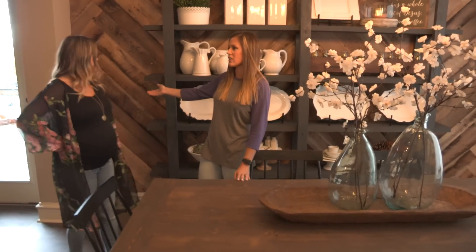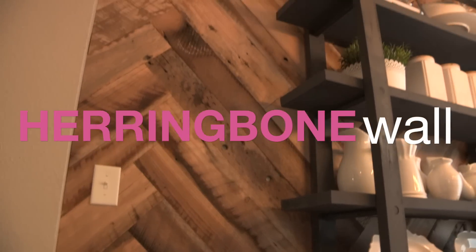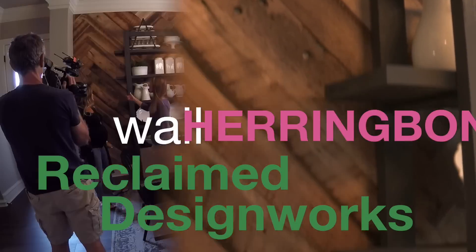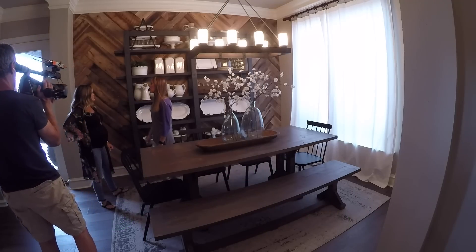We'll start with the wall. We've got a YouTube video on this herringbone wall. It's reclaimed wood that we got from Reclaimed Designworks and Whitney came and helped me knock this wall out in about four hours.